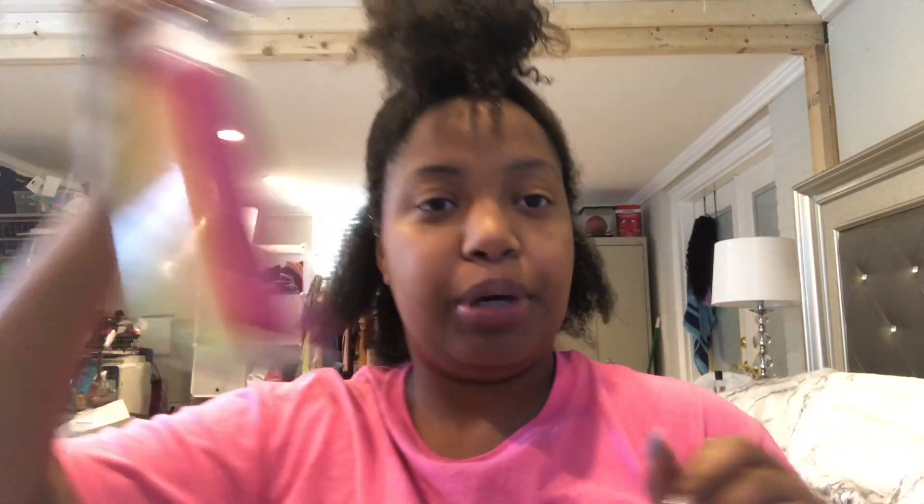My hair is already dry — I've only been out the shower about five minutes. So I'll have my handy dandy spray bottle that I got from Amazon. I typed in 'infinity sprayer' or '360 sprayer' — I think they might be the same thing, but you can probably find it under either of those names.